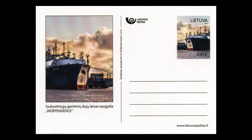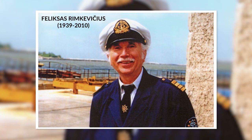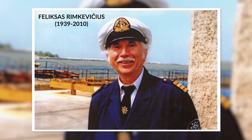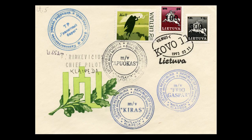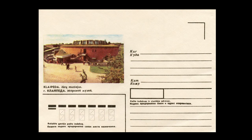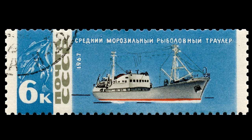The largest permanent resident of the port is the liquid gas ship Independence. Felix Srimkiewicz's collection of envelopes is exceptional — as a pilot of Klaipeda port, he met the arriving vessels and asked them to stamp envelopes with their official stamps. He also recorded the length of the vessel, the date of arrival, and sometimes the type of cargo.